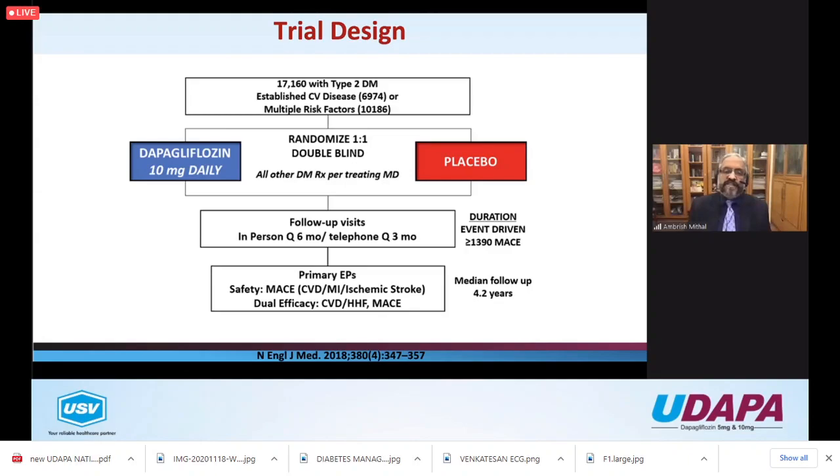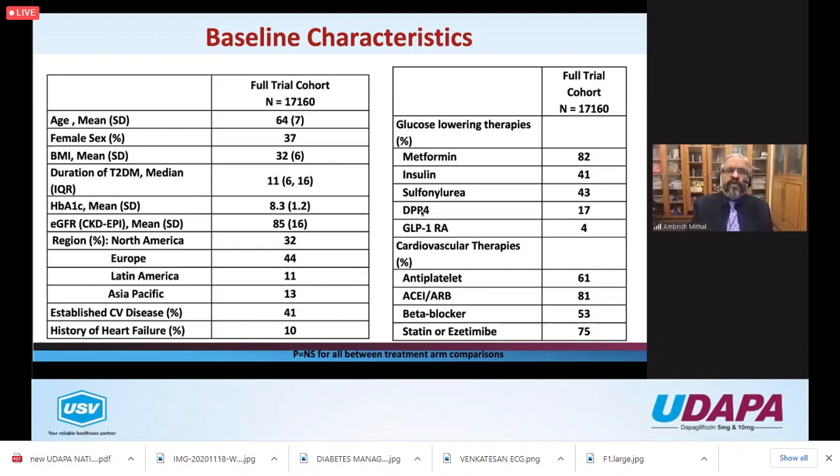The primary endpoint for safety was MACE - major adverse cardiovascular outcomes - the three-point MACE being cardiovascular death, MI, and ischemic stroke. They also combined CVD and hospitalization for heart failure (HHF) as a composite outcome measure. The trial had 37% women, a western population, mean BMI 32, duration of diabetes 11 years, HbA1c 8.3, and eGFR of 85 - a pretty good renal profile.